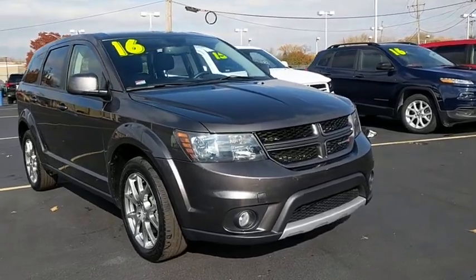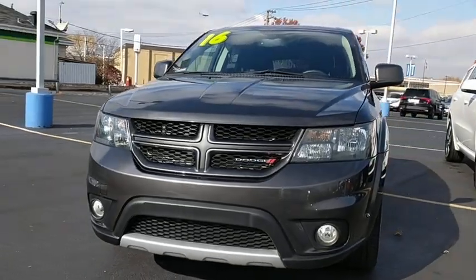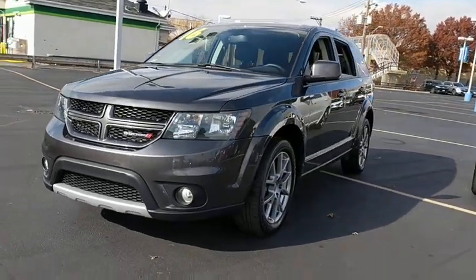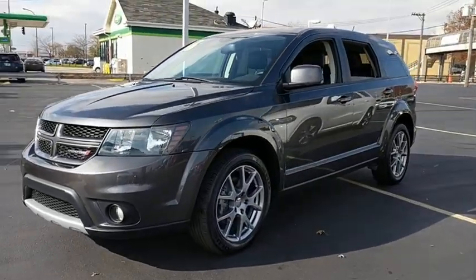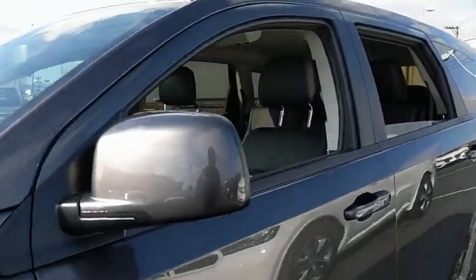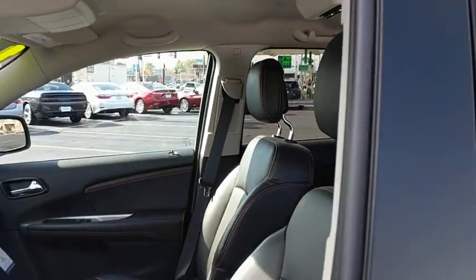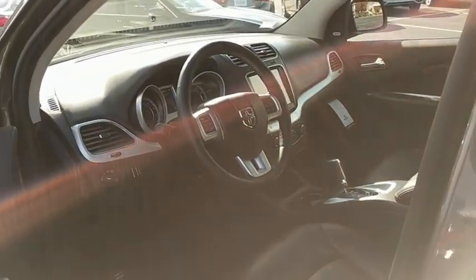The 2016 Dodge Journey. Dodge Journey combines the practicality of an SUV with the comfort of a car, all while boasting a style all its own. The Journey's optional third row seat, along with innovative features like a chilled beverage cooler and in-floor storage bins, make it a good and affordable alternative to a traditional minivan.